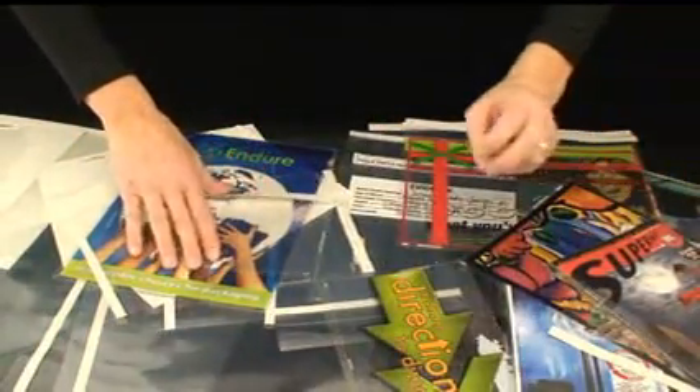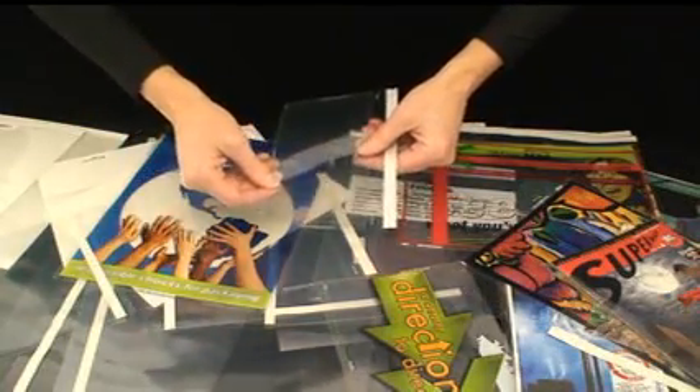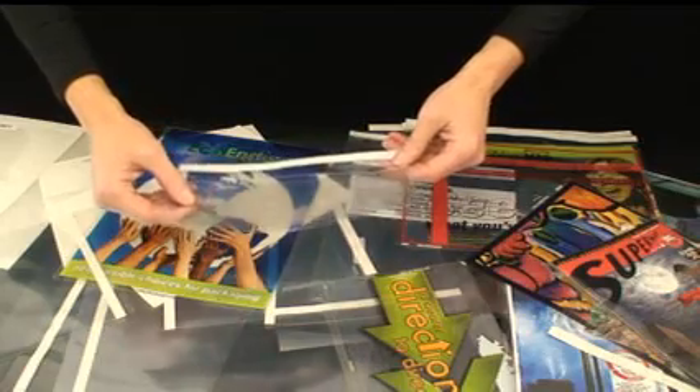The other advantage of this line of products is the fact that the standard material is polypropylene, which is easily recyclable and is the most environmentally friendly petroleum-based plastic.